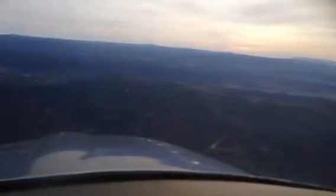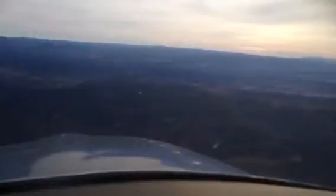Traffic approaching Sedona, this is Diamond Star 6260 Tango. I'm pulling short runway 21, going to be departing here in a moment. What is your altitude and position, please?